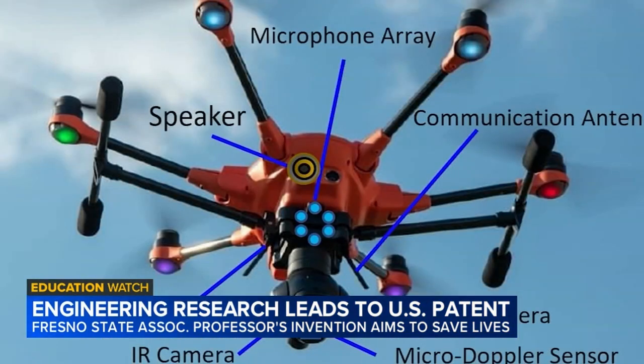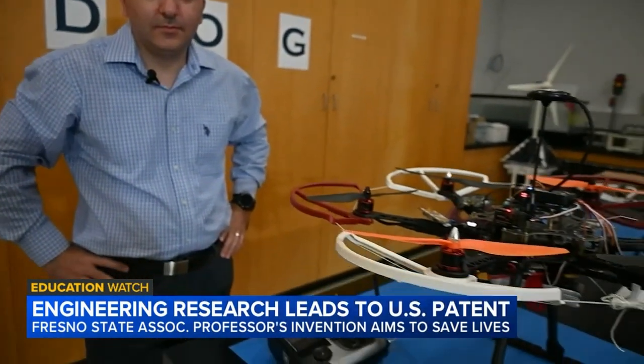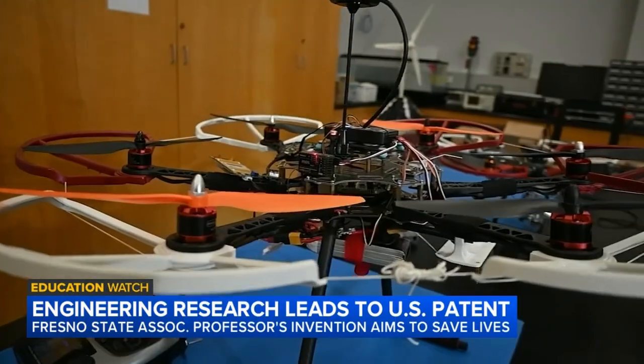That means a drone can be deployed immediately and feed back information to firefighters as they're on their way to the scene. This could be used extensively in saving lives. In May of 2021, Dr. Kulhanjan and his former students filed for a patent, and last month they formally received the Notice of Allowance from the U.S. Patent Office. He hopes one day the invention will be deployed widely and make a global impact.